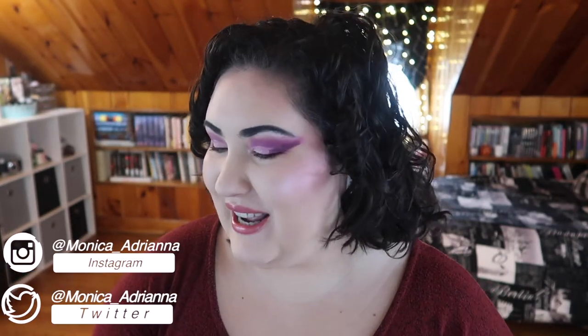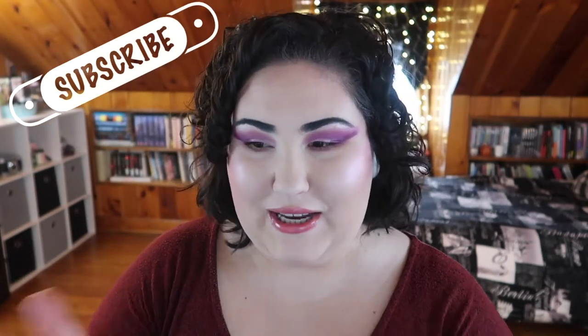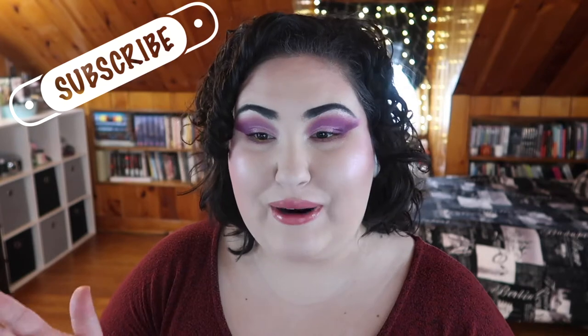Hello guys, welcome back to my channel, or if you're new, welcome! My name is Monica. I'm a bit late because I get the Tri Beauty box sent to my boyfriend's house, so he had to bring it over. I'm honestly pretty surprised they're still shipping them, but we're going to be unboxing the April Tri Beauty box and I'm going to be doing a review of all the products from the February box.